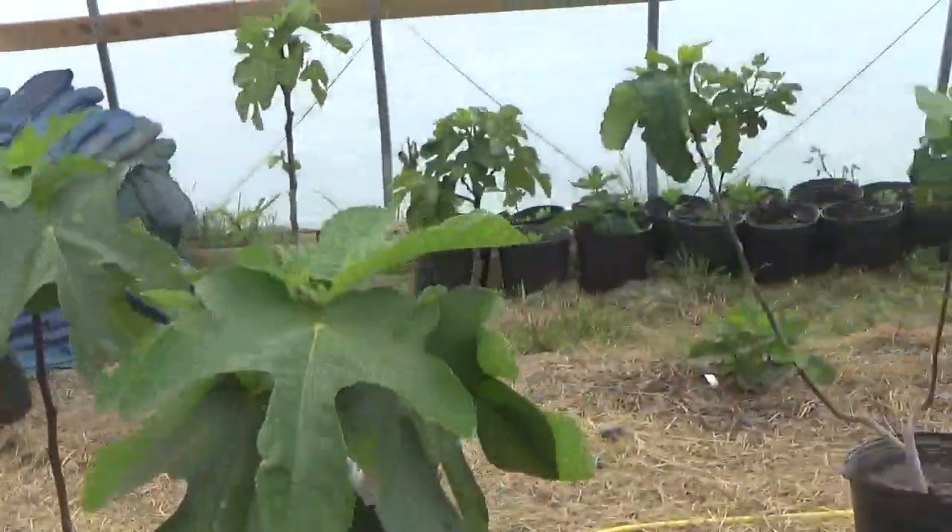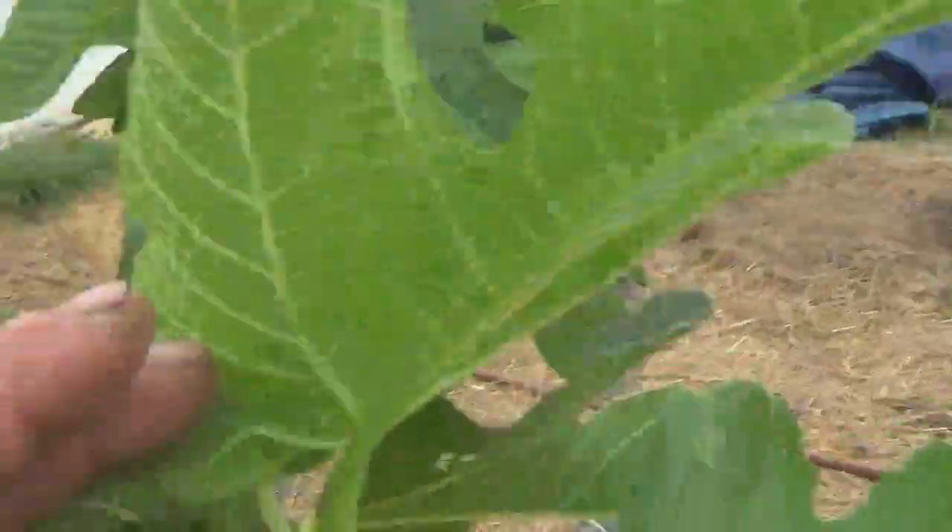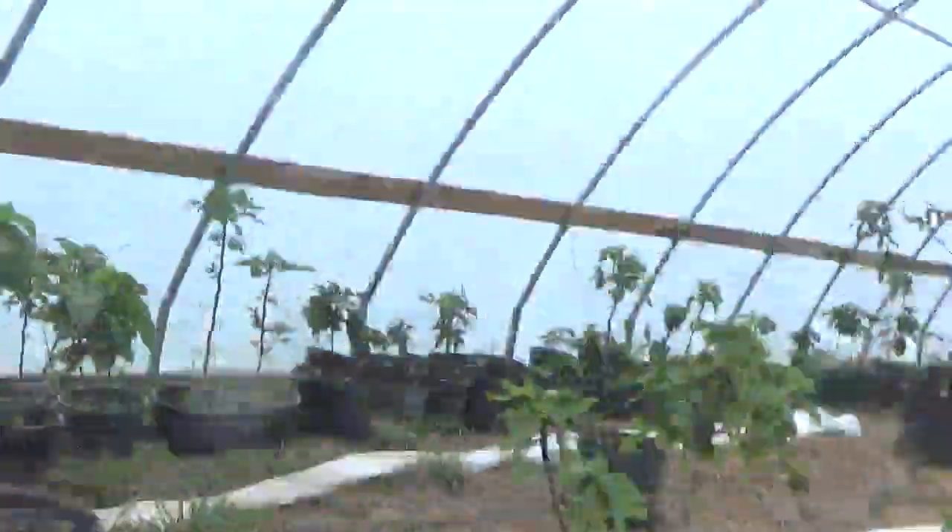That's Cul de Blanc. This is LSU Champagne. That Campaneri. LSU Red.